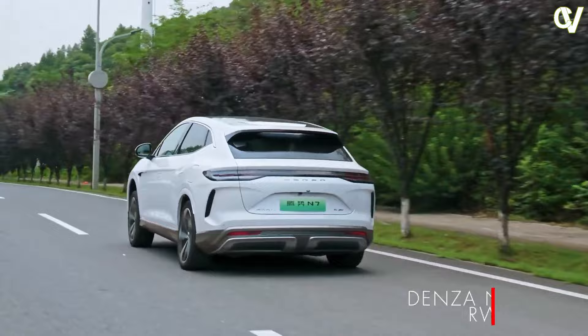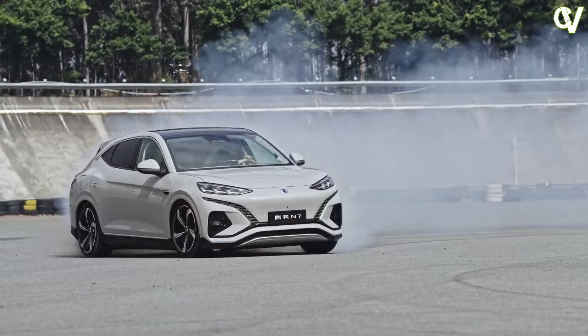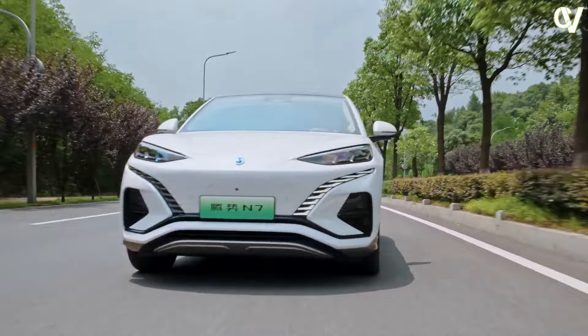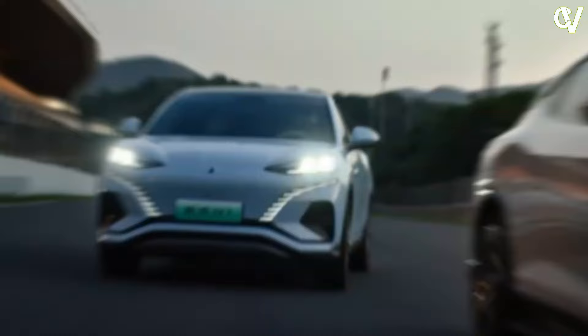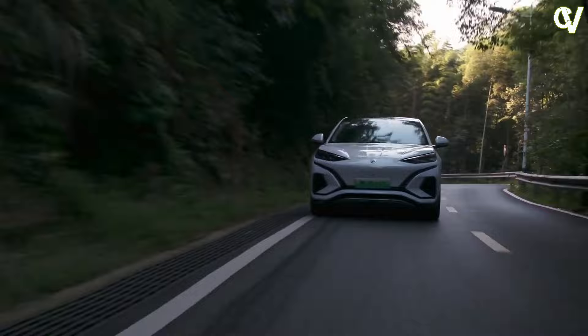Equipped with double wishbone up front and five-link independent suspension in the rear, the Denza N7 is the first BYD product with their new Disus-e air suspension. Air suspension has become almost standard at this price point in China. The new air suspension left me in two minds — over harsh sharp bumps like small speed bumps, the air suspension rounded off the thumps nicely; however, on a seemingly smooth road, a lot of small vibrations were passed into the cabin.